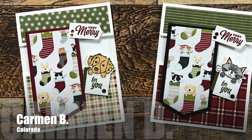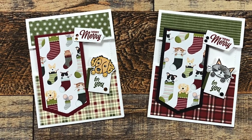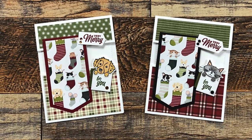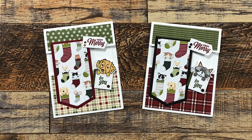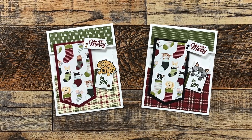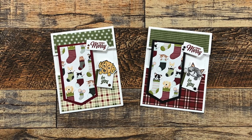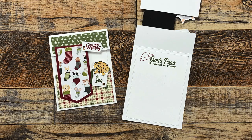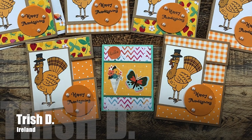Carmen B of Colorado has sent in two positively cute cards using the November 2022 sheet load. One thing I really like about hers is how she has used that fun die-cut shape for the vertical piece on her split panel cards. She does have a channel here on YouTube called Choose Joy with Carmen, and she did share these cards on her channel, so I hope that you'll check it out.